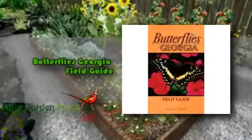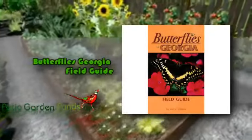Do you live in Georgia and currently looking for field guides that focus on butterfly photos and all about butterflies or wildlife in America? If you love nature and live in Georgia, then the Butterflies Georgia Field Guide will be the perfect product for you.